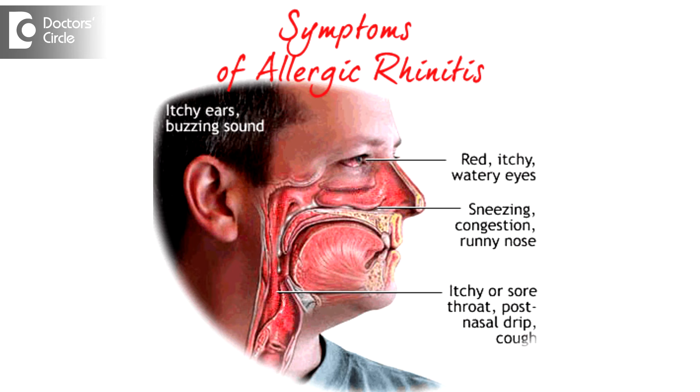Patients also present with itching of the eyes, itching of the nose, constant irritation in the ears, redness of the eyes, and pale watery discharge coming out of the nose. They can also complain of soreness in the throat, itching at the back of the palate, and ear irritation.